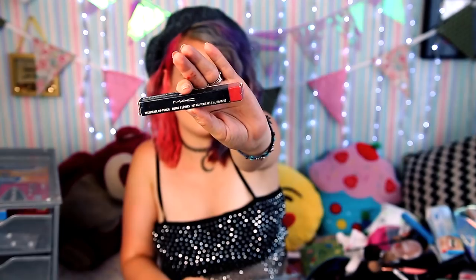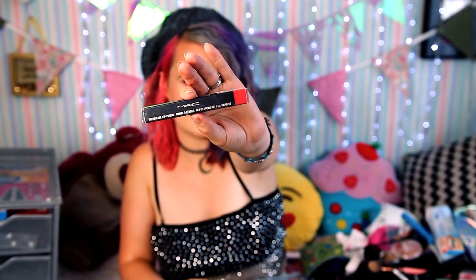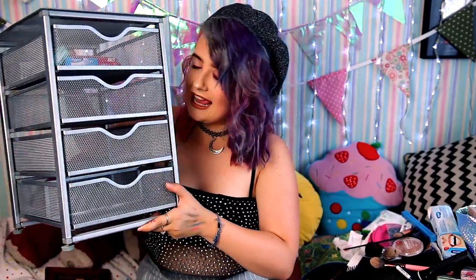A MAC velvetees lip pencil — hopefully I still have that somewhere. I'm a really big fan of MAC's velvetees collection, just letting you know. If you want to know what's on my lips, that's it. Some MUA boost lash — it's old, don't want to touch that. And a sharpener. Now I have a brand new empty drawer and I can start putting the things I religiously use in it, which is the reason I bought this in the first place.